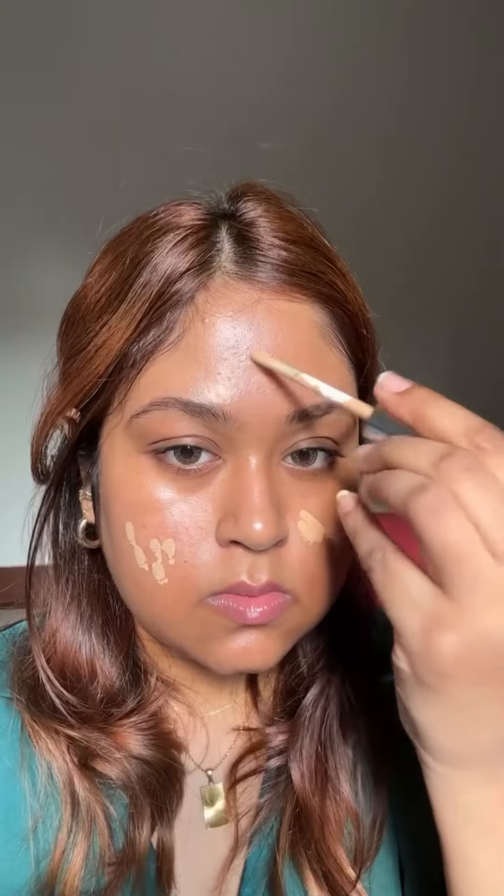I'm finally using the Dior concealer on camera. I've used this before and the formula is incredible — I love blending it with my fingers. Look at that shade match! Then using the Say blush in this brown shade because I felt like it, and yes, a little is just not enough for me.